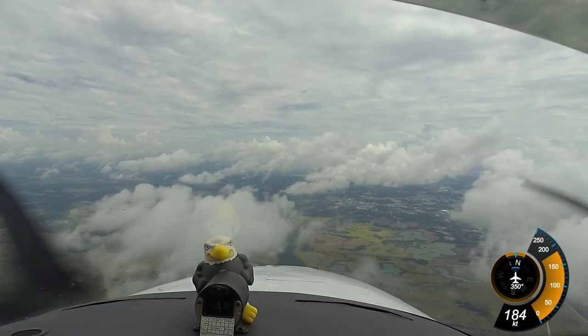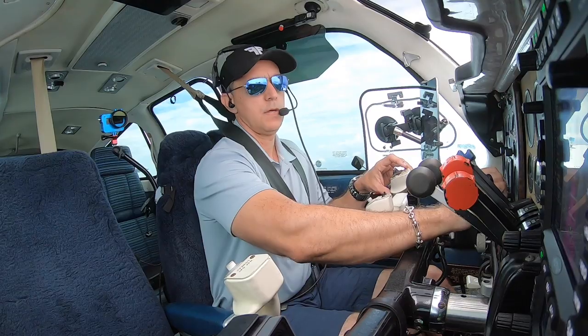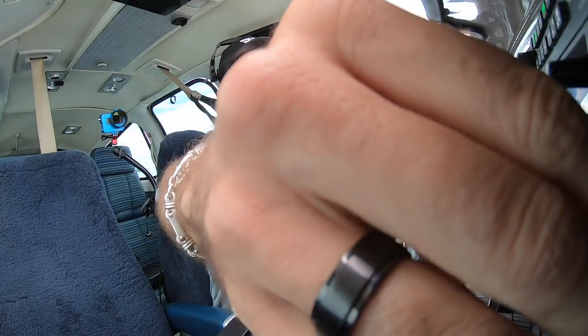November 75 Whiskey, traffic no factor. Turn right direct and intercept the final approach course. Right, direct, intercept the final approach course.